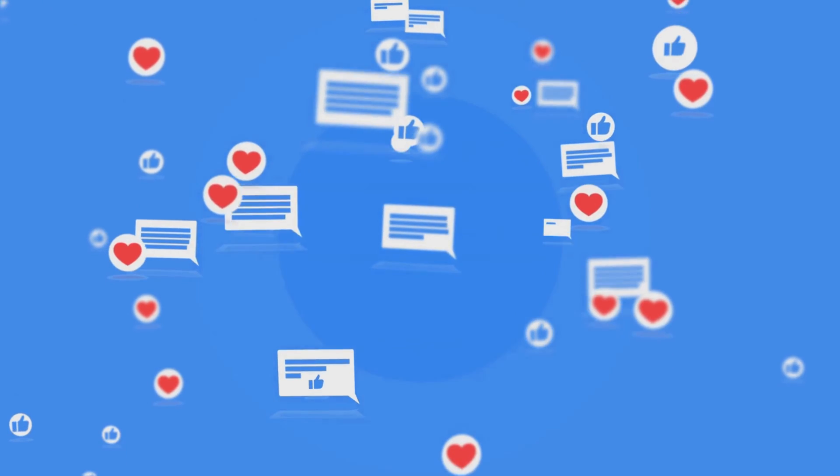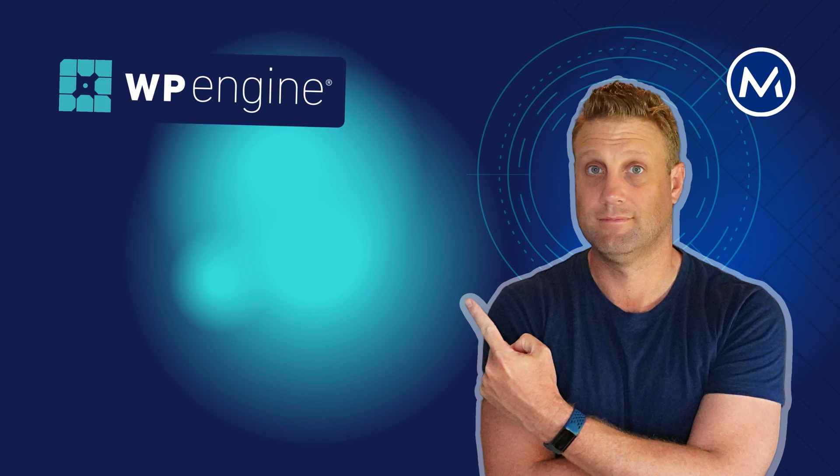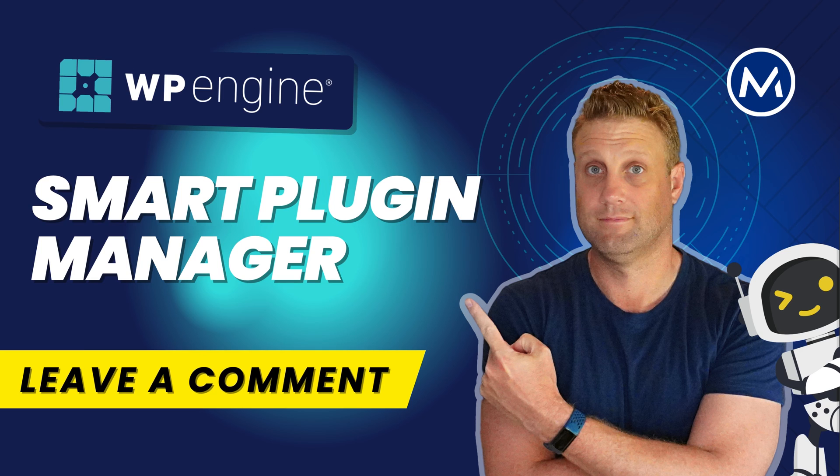So I hope that helps you. If you want to know more about Smart Plugin Manager or other automation tools, let me know in the comments below. Like and subscribe and I'll see you in the next video.